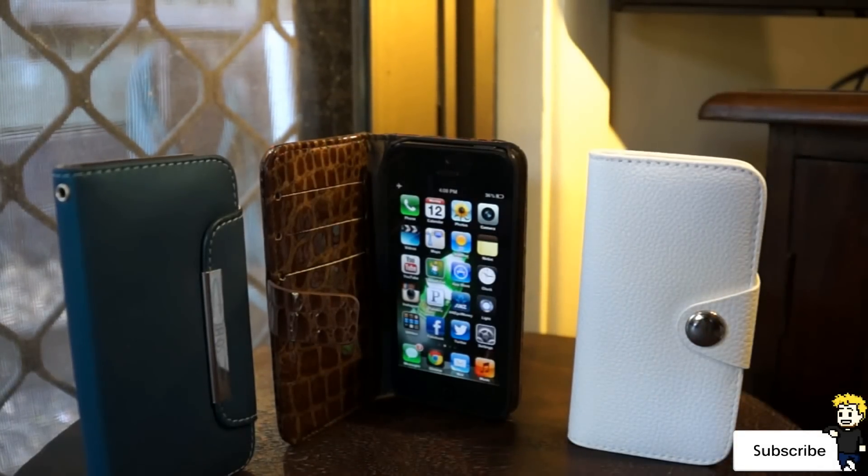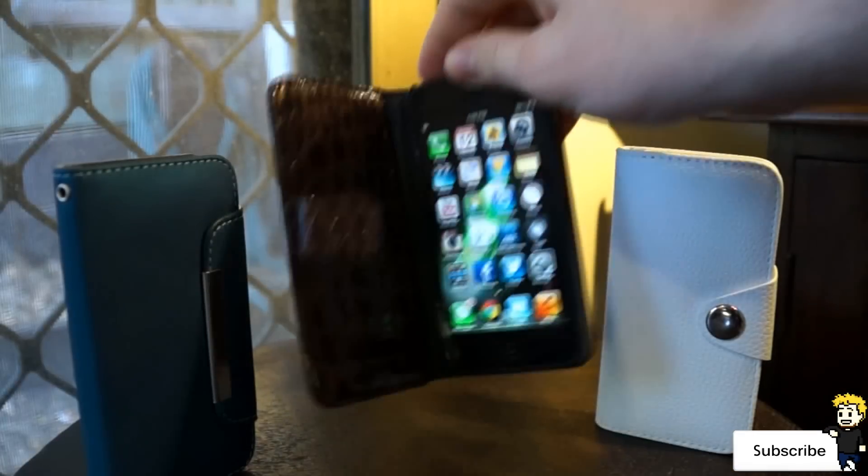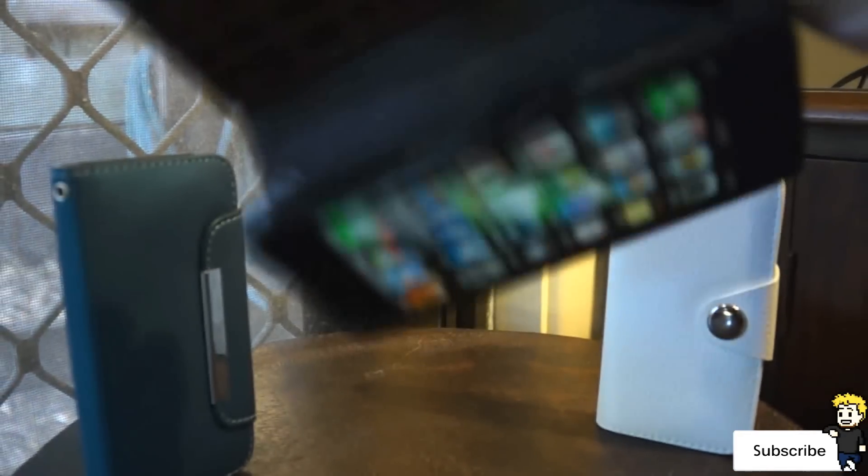They've all got completely different designs, and they're actually the best leather cases I've used for my iDevice. They've got a really nice feel and design to them. All the card slots work perfectly, and the actual case that holds your iPhone does an amazing job — it holds it in there nice and firm.